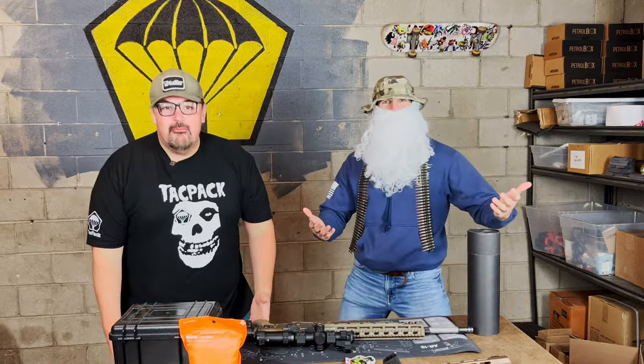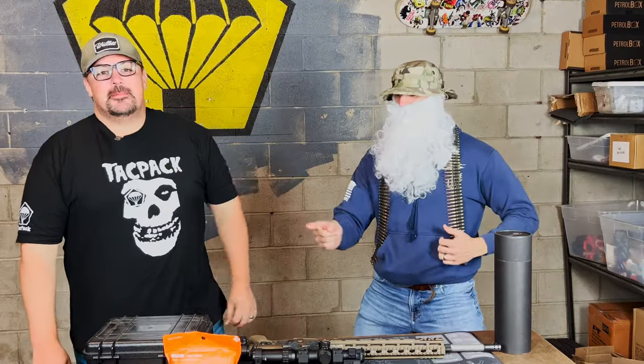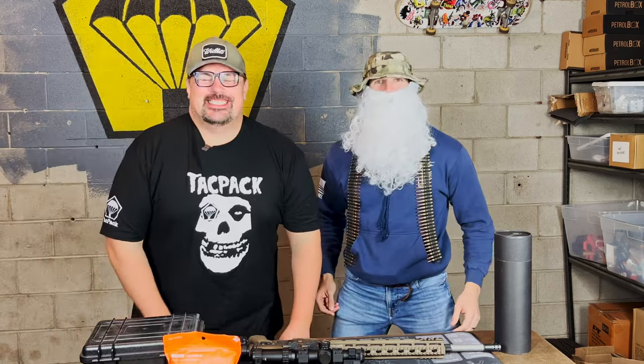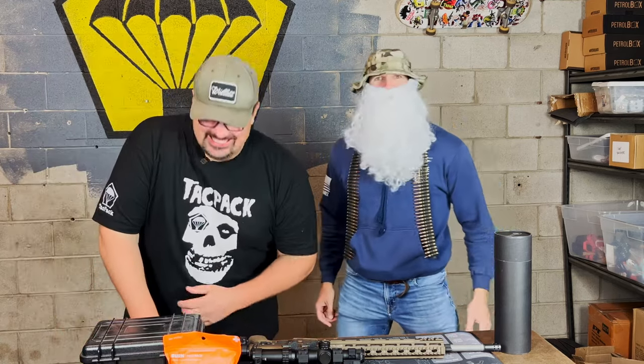Tactical Santa, where'd you come from? I thought I heard someone summoning me with the jingle brass, my favorite tune.